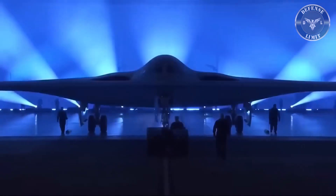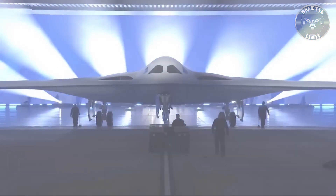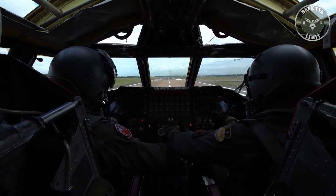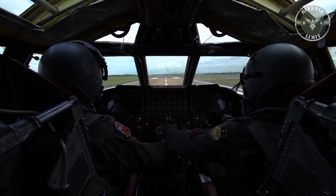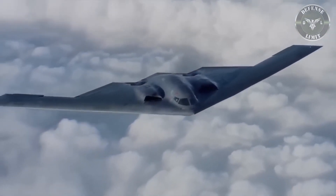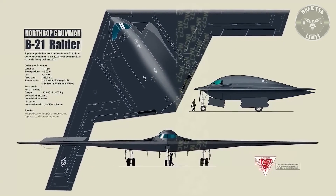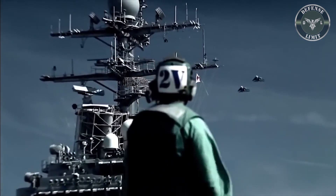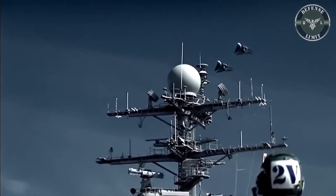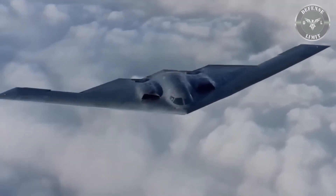The United States Air Force will launch a new high-tech stealth bomber named the B-21 Raider, said to be able to carry both nuclear and conventional weapons and designed to fly unmanned. The B-21 Raider, the newest U.S. bomber in recent decades, will gradually replace the B-1 and B-2 that have been in service since the Cold War era.